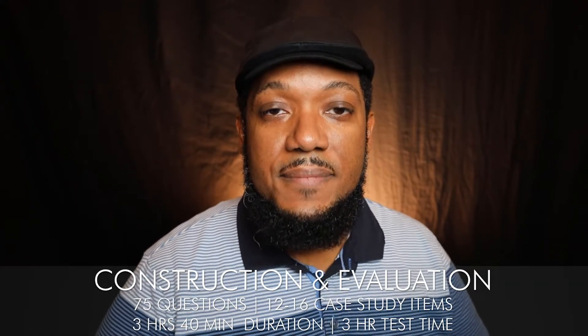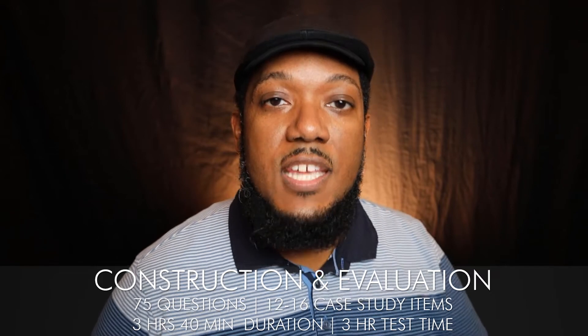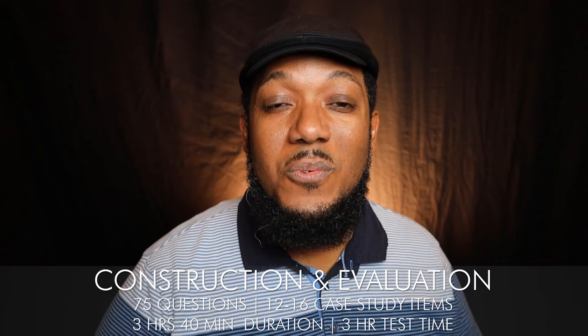The final exam in the technical series is construction and evaluation. This deals with how the architecture contract documents work, different versions of the AIA contract documents, how you'll bid the project, which contractor will get it at a good price, and different things like bonds and what happens if a project isn't built on time — the liabilities. This exam is often paired in study with project management and practice management because they all discuss the AIA contracts: owner and architect, architect and consultant, and contractor and owner.